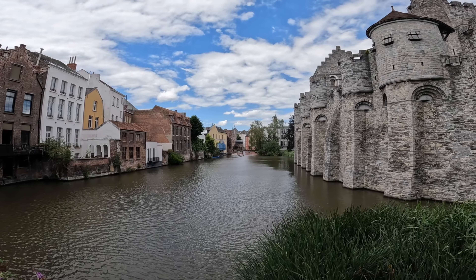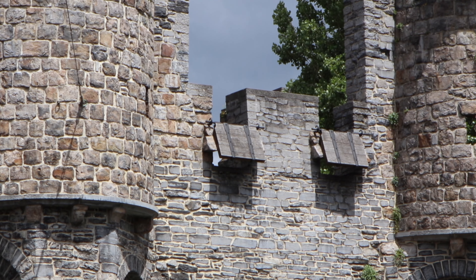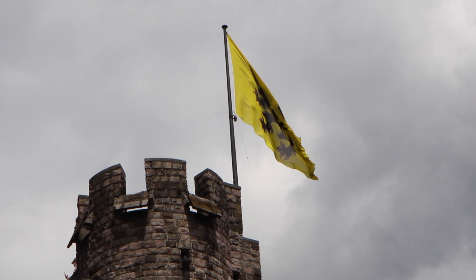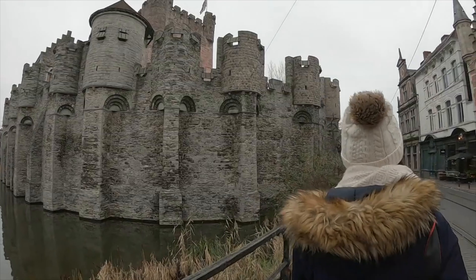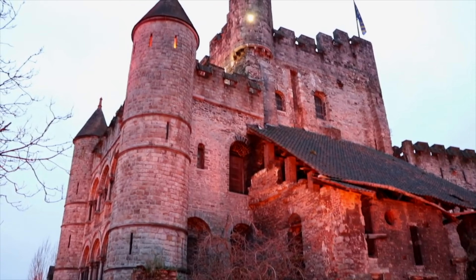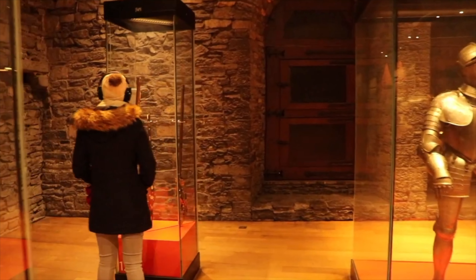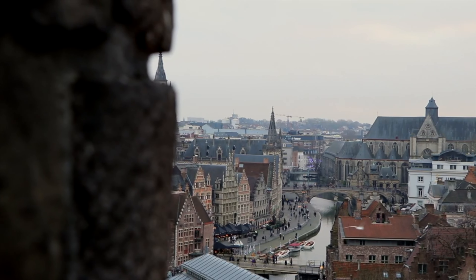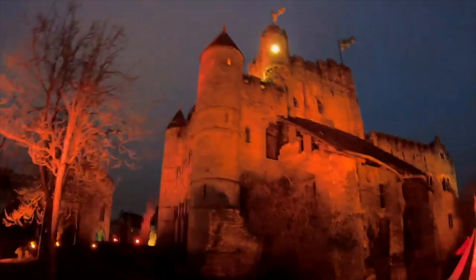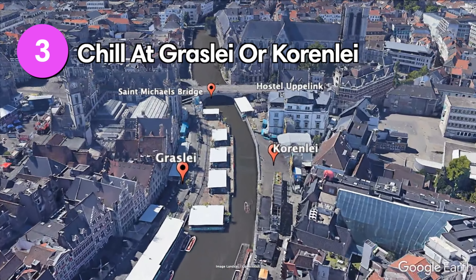The Gravensteen castle, also known as the Castle of the Counts, towers high above the canal. The current castle dates back to 1180 and was the residence of the counts of Flanders until 1353. During the industrial revolution it was even turned into a cotton mill at one point. Now the castle is a museum and a major landmark of the city. We highly recommend doing the audio tour — it's both funny and interesting.